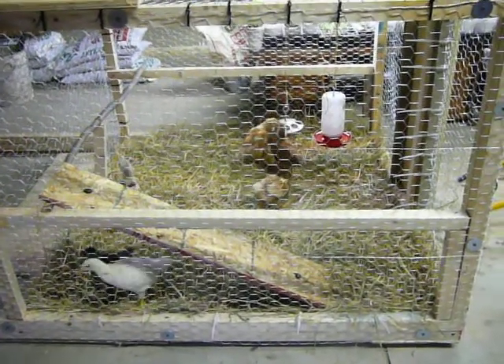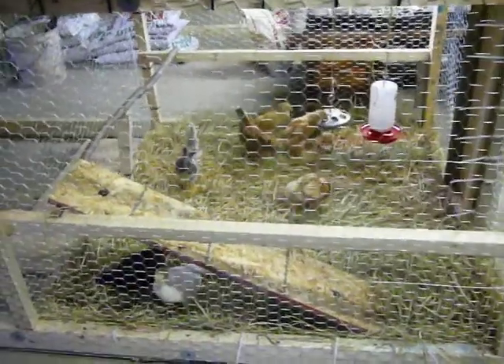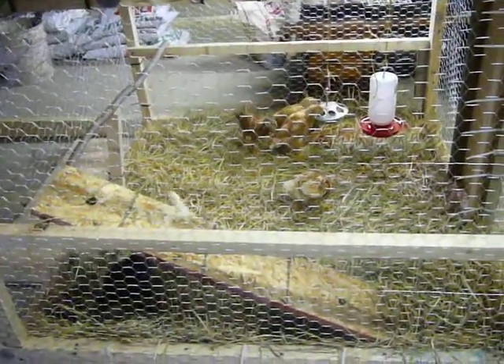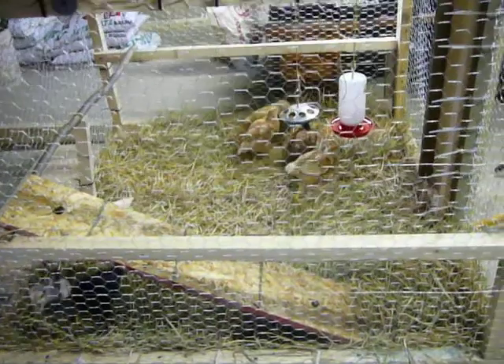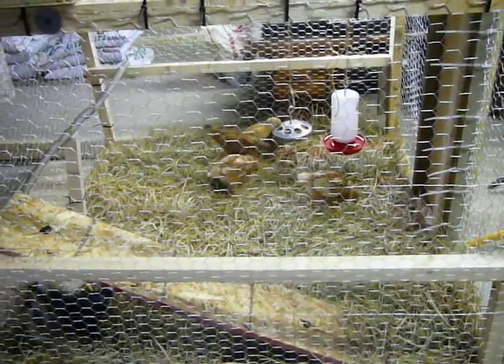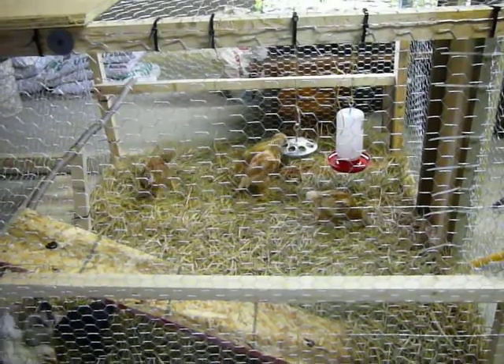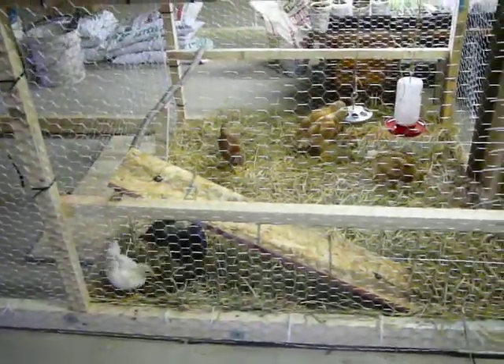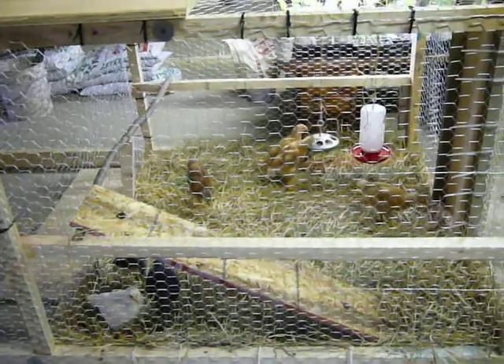The chicks will be four weeks old tomorrow. It looks like they have all their feathers, or at least most of them. I put them in here and turned off the heat lamp today. It's about 75 degrees in here. They're pretty darn happy — they're wandering all over the place and have an awful lot more room than they had before.